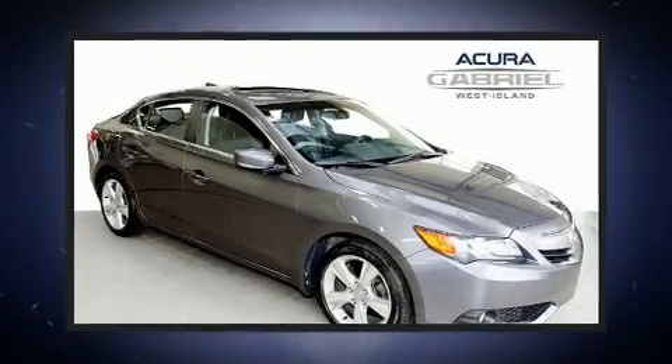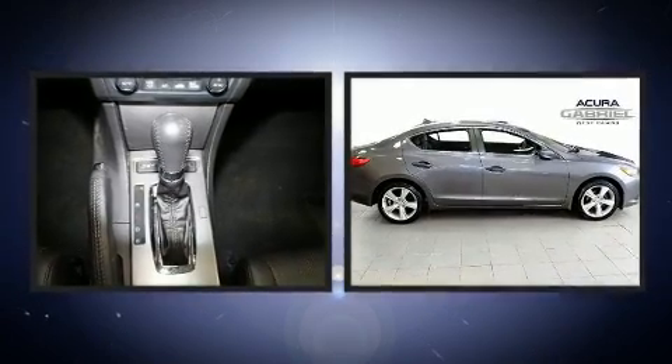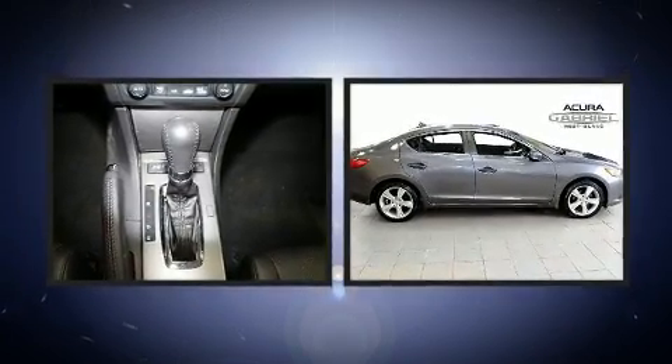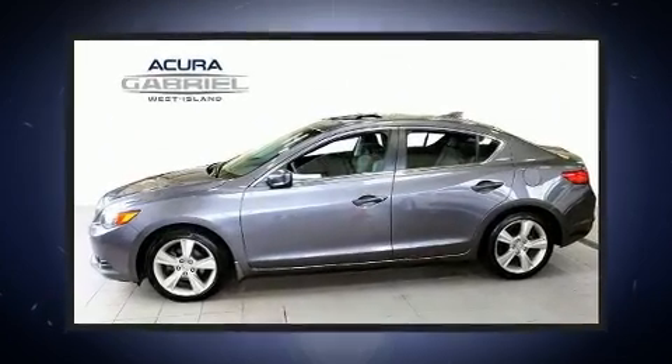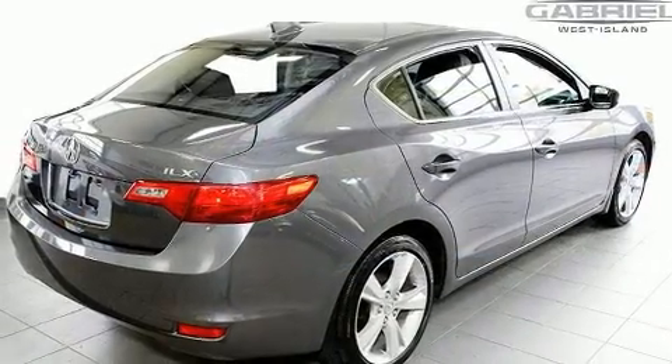You can expect a lot from the 2015 Acura ILX. This four-door, five-passenger sedan still has fewer than 30,000 kilometers. Under the hood you'll find a four-cylinder engine with more than 150 horsepower, and for added security, dynamic stability control supplements the drivetrain.